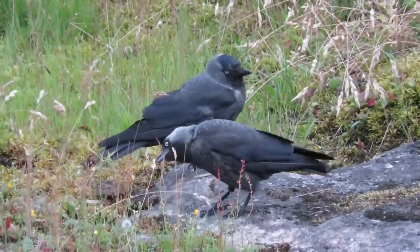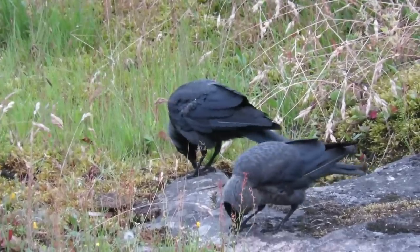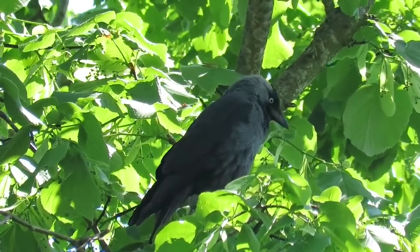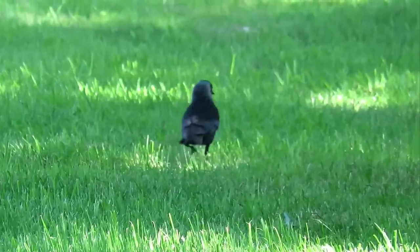The next corvid on this list is the jackdaw. These are the smallest fully dark member of the corvid family in the UK and are black over most of their bodies with a noticeable slate grey neck and chest and a contrasting black cap. When viewed closely their eyes are a pale shade of blue and their grey markings can get lighter as the birds get older.